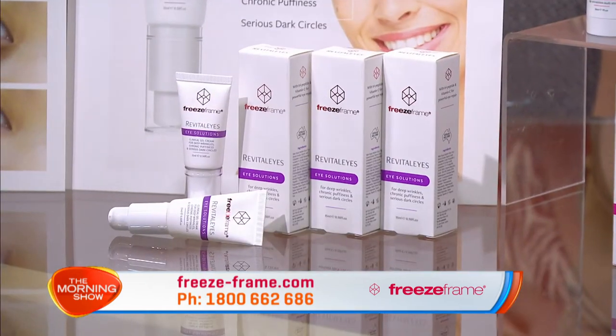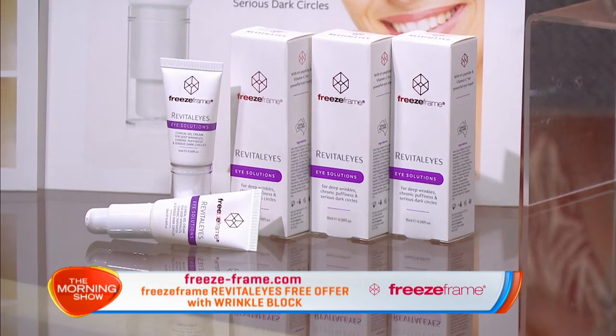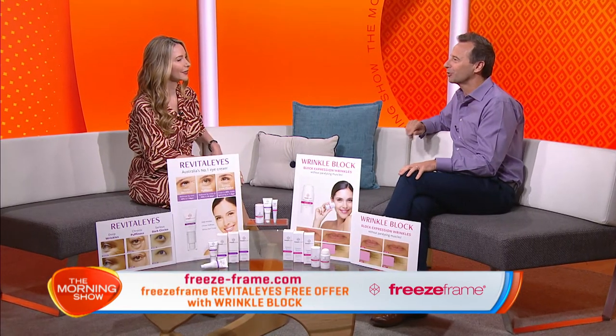But don't rush out and buy it just yet — today I'm going to tell you how you can try Revitalise absolutely free. It's exciting to hear that an Australian made product is selling more than the big global brands. But first, tell us what makes Revitalise so special?